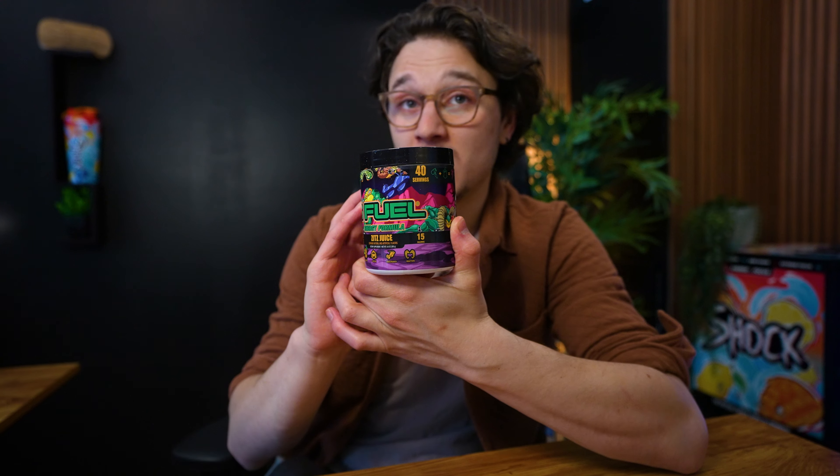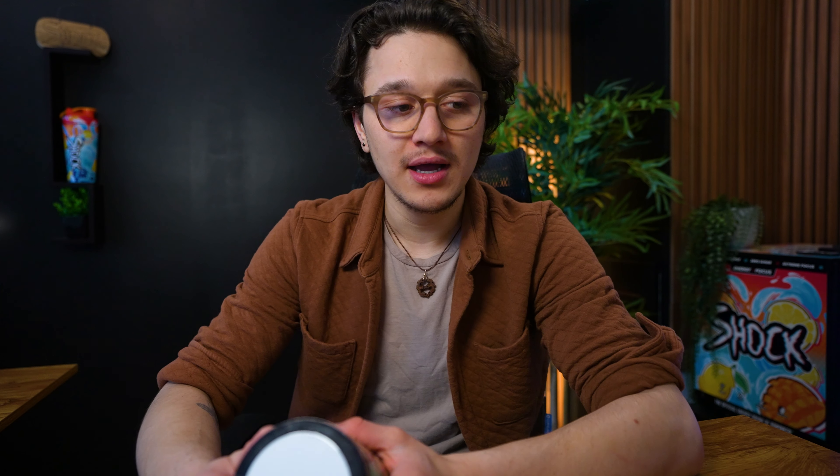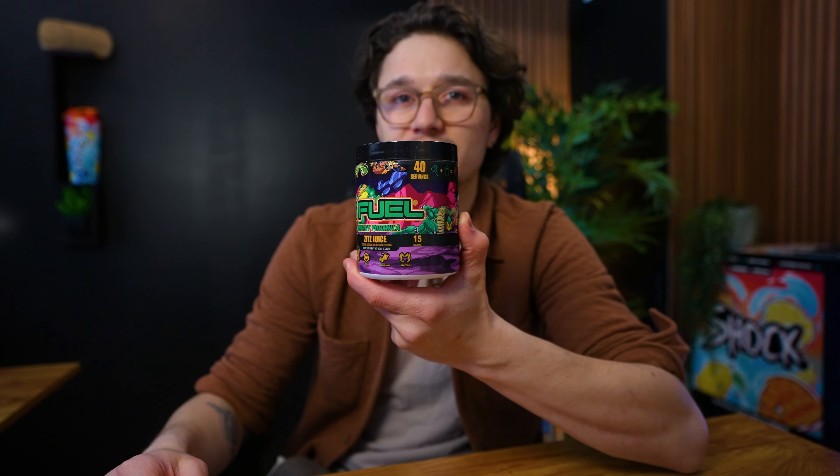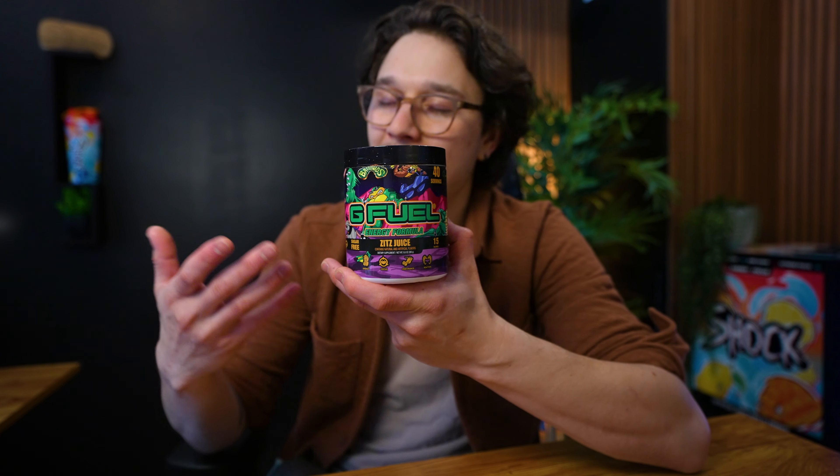Next I wanted to talk about Zitz Juice — it looks like it's sold out and discontinued. I didn't think this was going to be a long-lasting flavor anyway. Most collabs with really old video games, if they don't do insanely well, probably last the minimum time of whatever the exclusive contract is. Battletoads was likely a six to twelve month contract or something like that. I wasn't crazy about the flavor, so I'm not super sad to see it go.